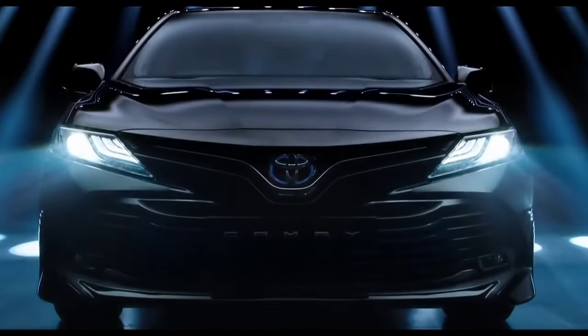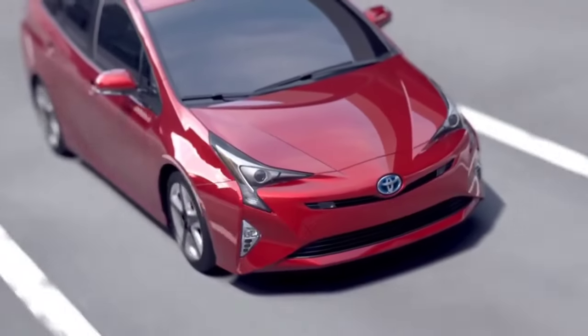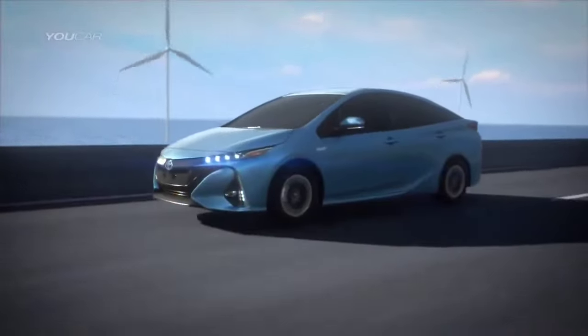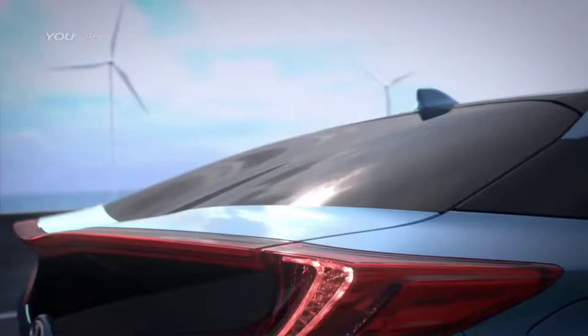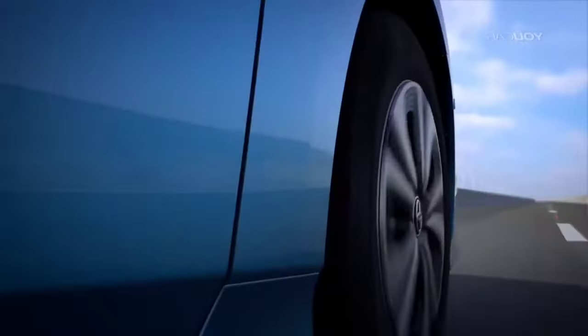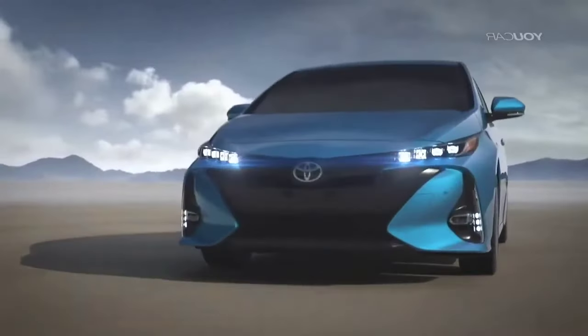For a long time now, Toyota has been researching alternative fuels for its cars. Toyota has been looking for ways to replace its dependence on petrol and has been researching hybrid cars since the 1990s, when they introduced the Prius in 1997. Since then, the premier automaker has come a long way and there are now reports that it has developed a new hybrid engine that could be a game-changer.